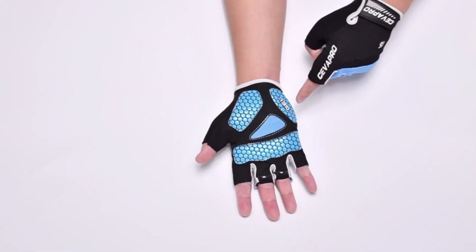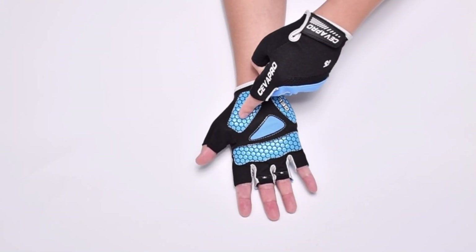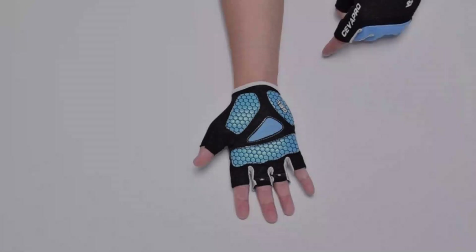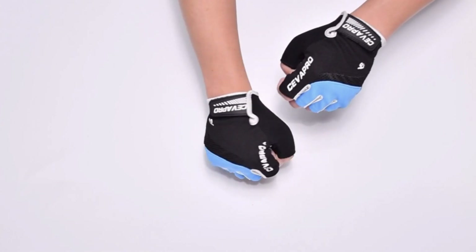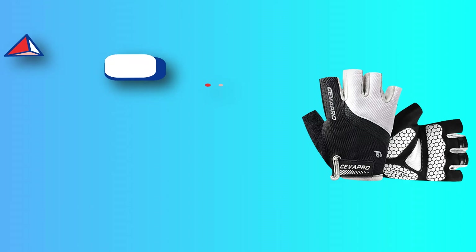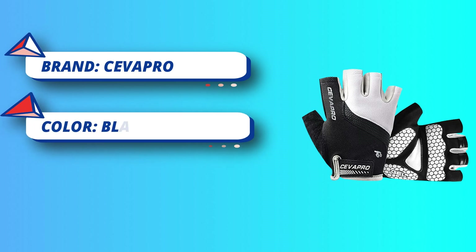Premium sewing quality: cycling gloves are fashionably designed with excellent stitching technology, making the seams tight and the stitches evenly spaced and beautiful. Easy Off: Same Two Finger Loop helps you take half-finger gloves off easily. Sticky Velcro Buckle at wrist adjusts the tightness.